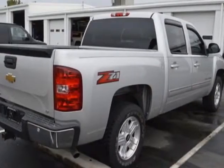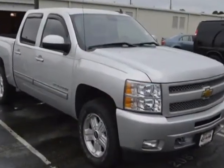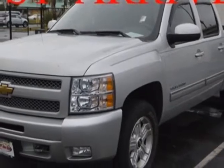For your protection, a warranty is available for this vehicle. This vehicle gets an estimated 14 miles per gallon in the city and an estimated 19 on the highway. This Silverado 1500 boasts an engine and has a 4-speed automatic transmission.